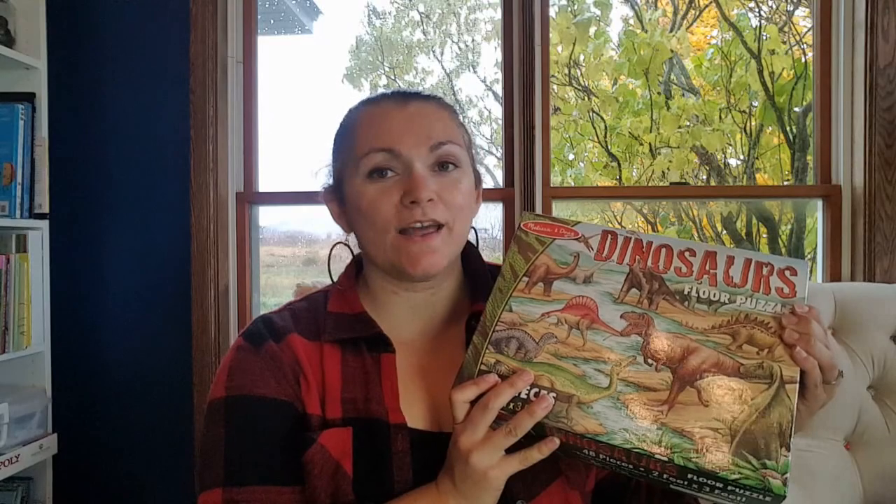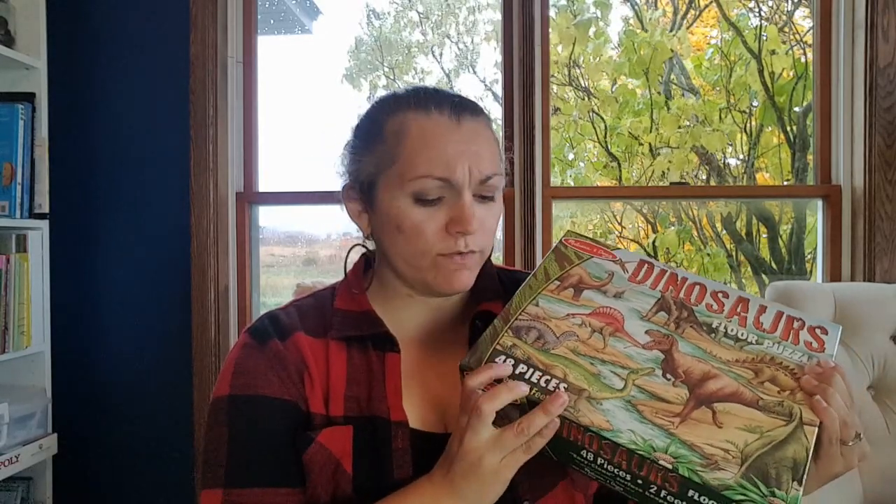This is something we also already had — my kids have done it multiple times, but it would be great to get for a dinosaur unit if you don't have it. I love these Melissa and Doug puzzles. This one is 48 pieces; they also have 24 pieces and some bigger ones. We really enjoy this 48-piece size — it's really good for preschoolers. This is their dinosaur one.